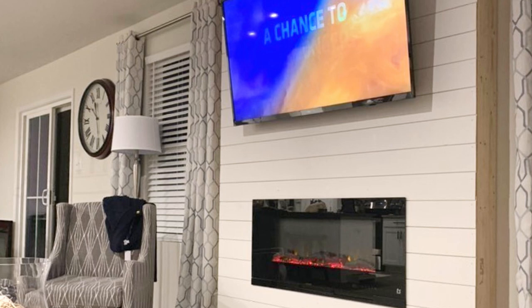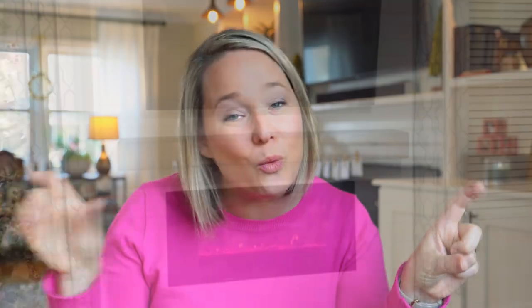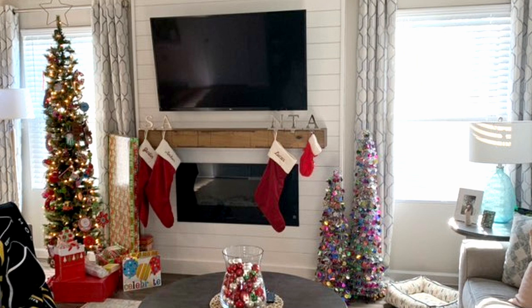And then to top it all off — as if the shiplap and the fireplace isn't enough — it needed a mantle. Where else are we going to hang our stockings? So this beautiful wood mantle across just kind of finishes it off.